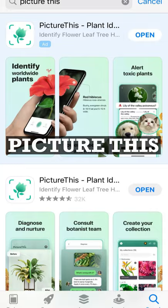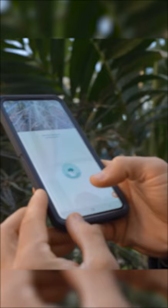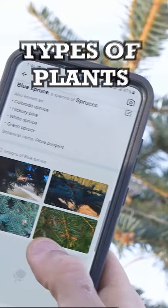The first app that really blew my mind in terms of what it's capable of doing is an app called Picture This. This is one of many apps nowadays that are employing artificial intelligence in order to decipher what is in an image. They're employing this technology to identify different types of plants. It does require the internet to function.